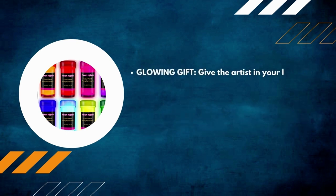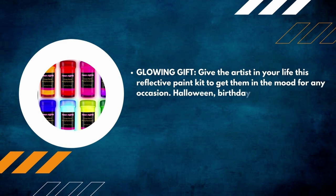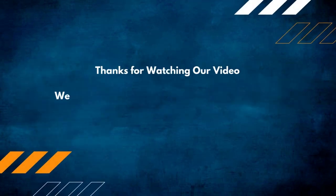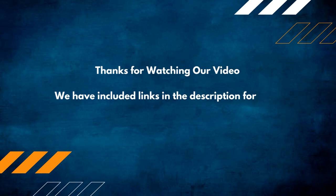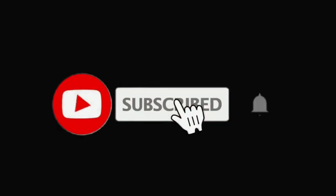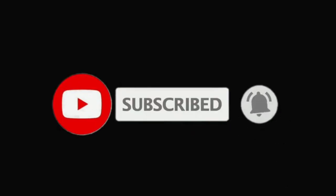Give the artist in your life this reflective paint kit to get them in the mood for any occasion — Halloween, birthdays, and even the holidays can all benefit from having this set on hand. Thanks for watching our video. We have included links in the description for each product mentioned, so make sure you check them out. If you are new here, please subscribe to our channel for more product reviews.